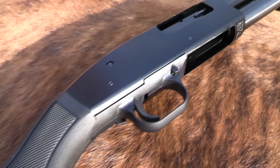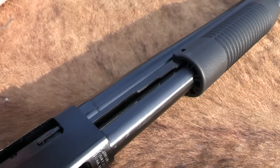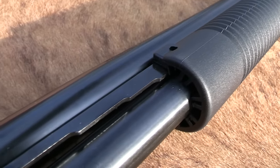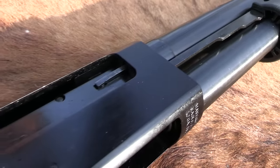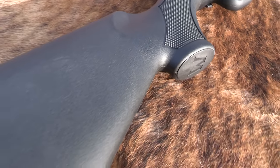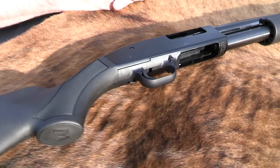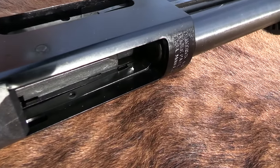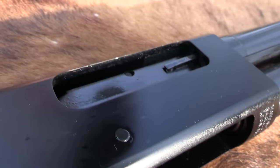Hickok 45 here with a Maverick 88, by request. We've done one video with this thing — not this one — years ago. But this Maverick 88 seems to be a very popular shotgun with you all. There would be a lot of requests to revisit it, to shoot it again, or to compare it, just periodically.